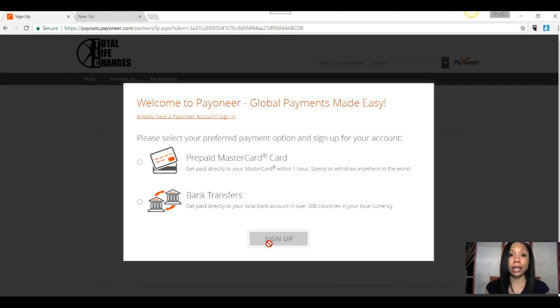Hopefully that gives you what you need to make sure that you can get your payments via Payoneer using a prepaid Visa card or your bank transfers. I will talk to you all later. Have a wonderful evening. Good night.